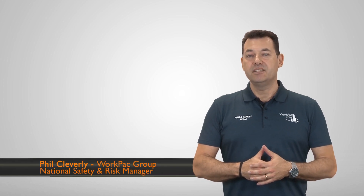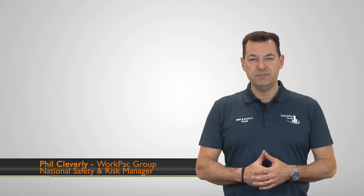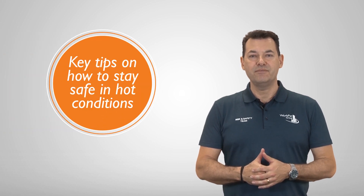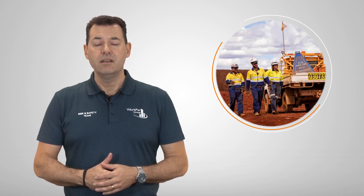Welcome to the Understanding and Managing Heat Stress video brought to you by the WorkPak Group Risk and Safety Team. In this video we'll be providing you with key tips on how to stay safe while working in hot conditions this summer season. Heat stress is a serious issue and can cause significant health effects if not understood and controlled properly. It's really important that you understand how to recognize and manage the symptoms of heat stress.